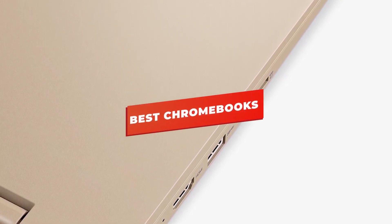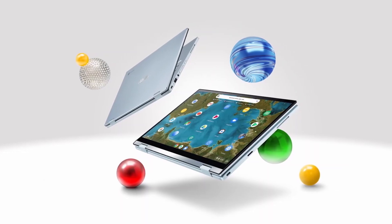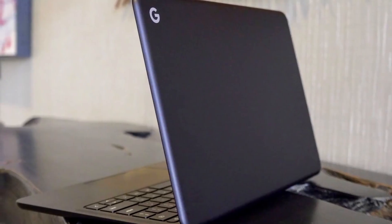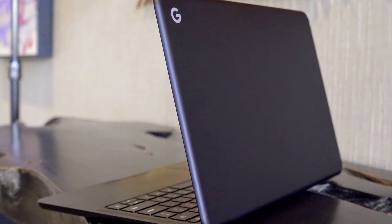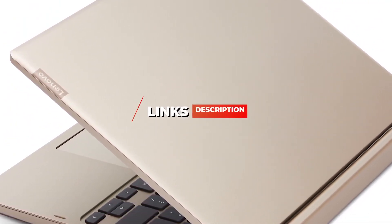Hey guys, in this video we're going to be checking out the 5 best Chromebooks of 2020. I made this list based on my personal opinion and hours of research, and I've listed them based on build quality, features, hardware, and of course price. I've included options for every type of consumer, so if you're looking for a cheap on-the-go Chromebook or a feature-packed alternative, we'll have the product for you. If you want more information and updated pricing on the products mentioned, be sure to check the links in the description below.